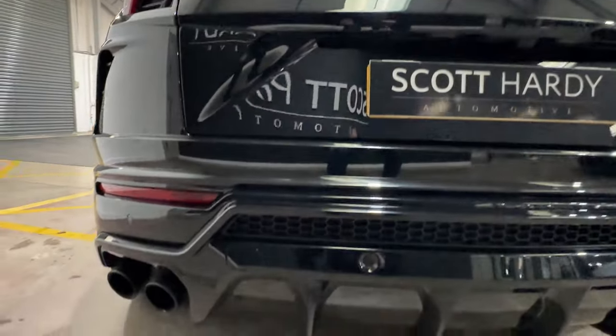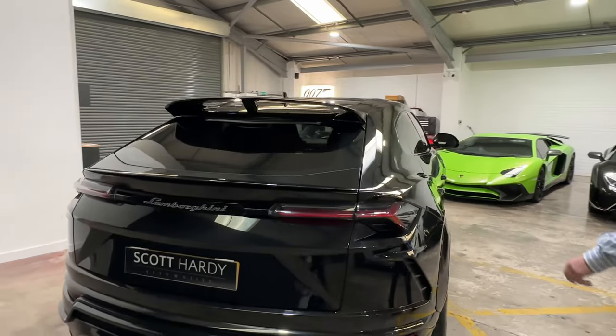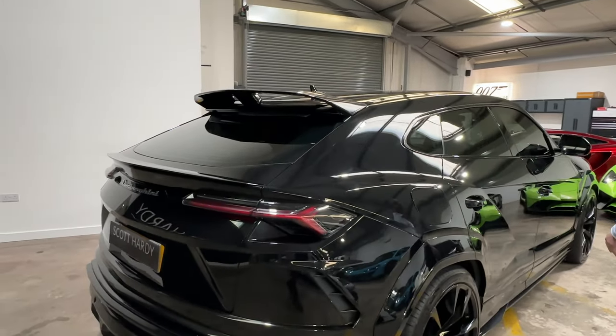It's a Novara kit car. You normally get this spoiler, but you're getting this one at the top here as well. 2171, 70 plate car, covered 18,000 miles.